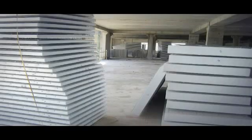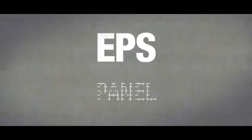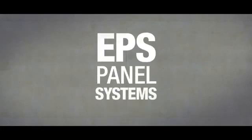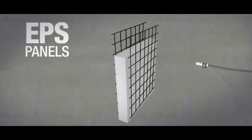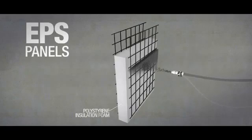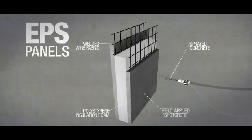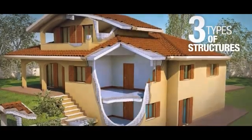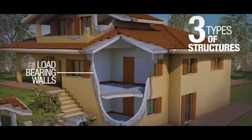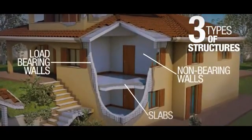An innovative building solution we offer that can help in their construction is expanded polystyrene, or EPS panel systems. EPS panels consist of a panel core surrounded by a three-dimensional steel wire mesh on which shotcrete is placed on both sides. There are three types of structures that can be built with reinforced EPS panels: load-bearing walls, non-bearing partitioning walls, or slabs.